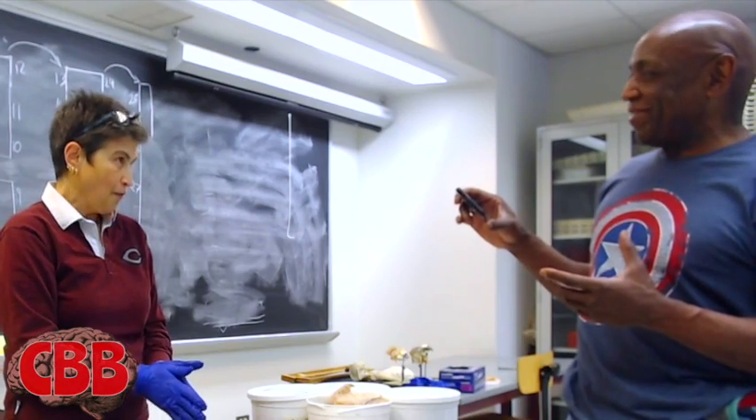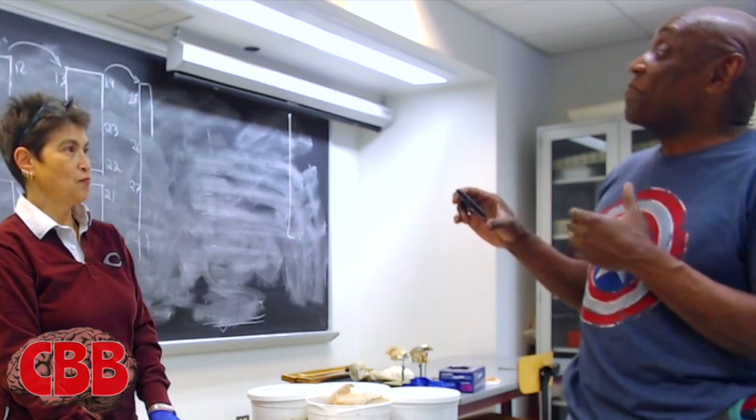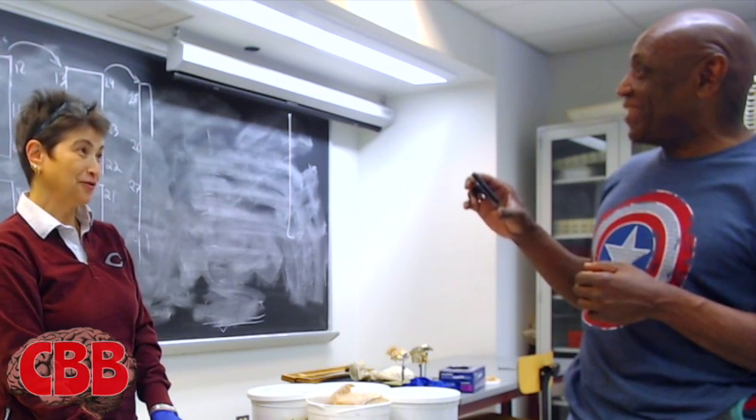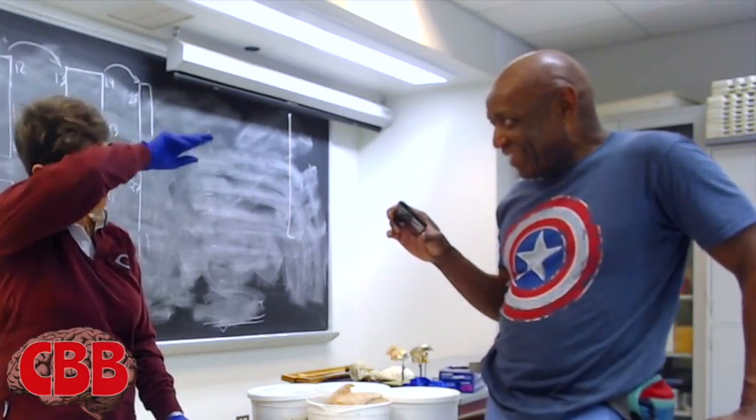Professor Leonard White over at Duke — in one of his videos he talks about his favorite brain parts. Do you have a favorite? Any favorites? I have a favorite cranial nerve. A favorite cranial nerve — what might that be? Let's see if I can find it.